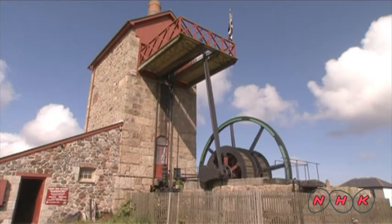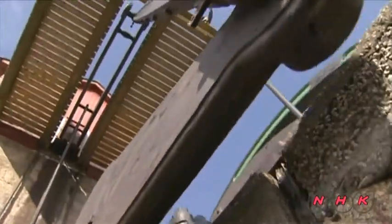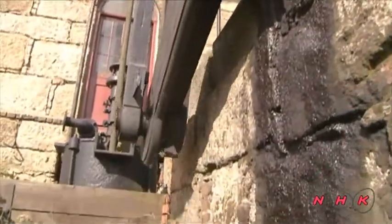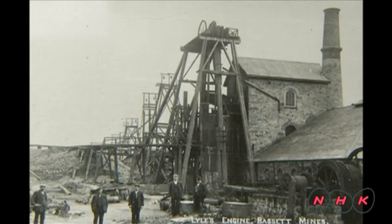With a more powerful engine, it became possible to drill and mine deeper underground. As a result, production output increased rapidly and the mines produced nearly two-thirds of the world's entire copper output. The invention in itself was an industrial revolution.